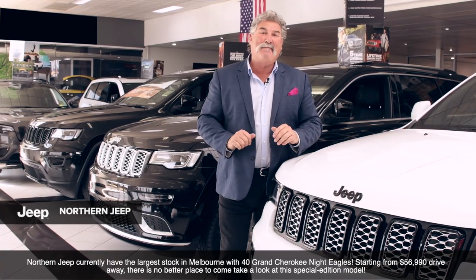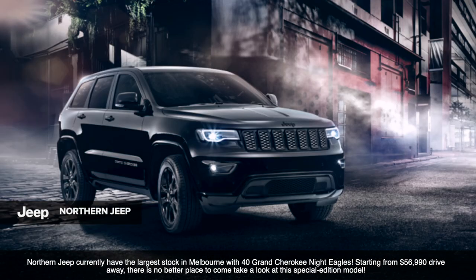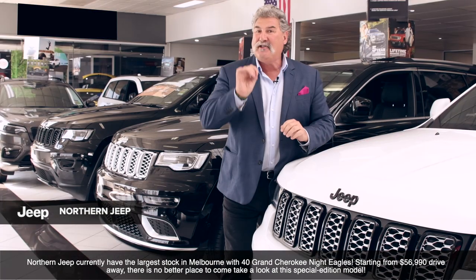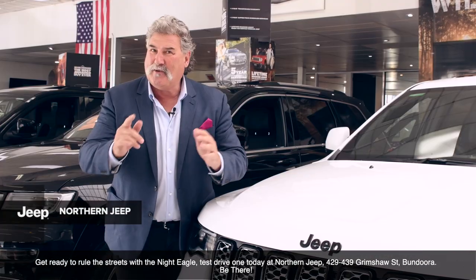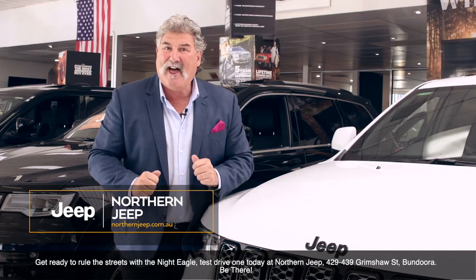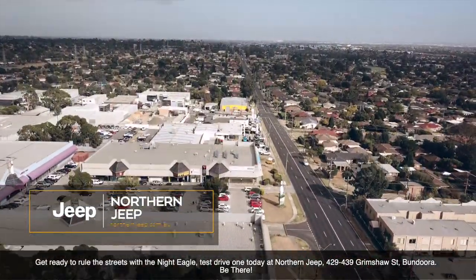Northern Jeep currently have the largest stock in Melbourne, with 40 Grand Cherokee Night Eagles starting from $56,990 drive away. There's no better place to come and take a look at this special edition model. Get ready to rule the streets with a Night Eagle — test drive one today at Northern Jeep, 429 to 439 Grimshaw Street, Bundoora. Be there!